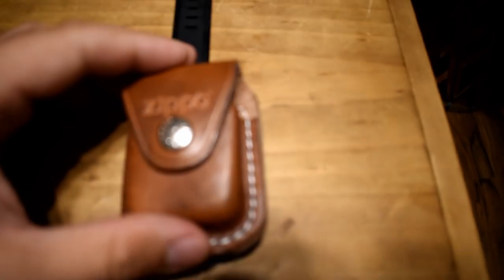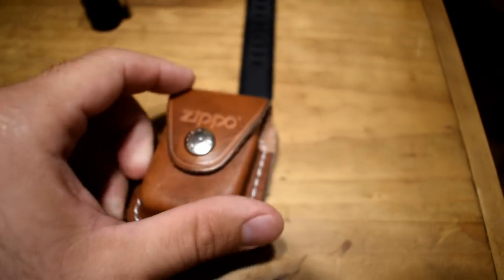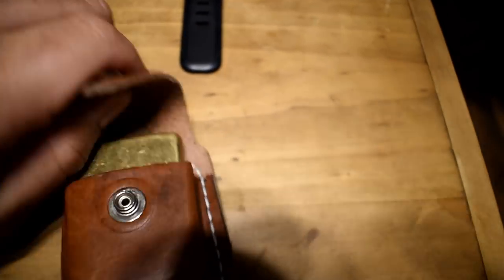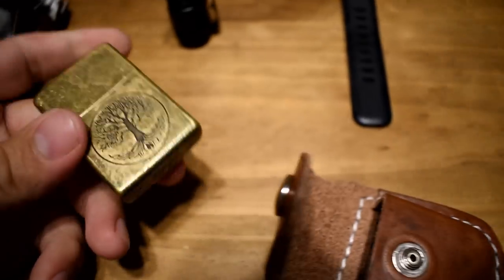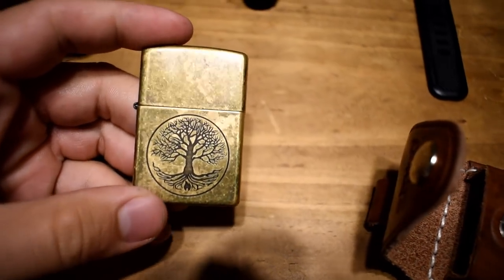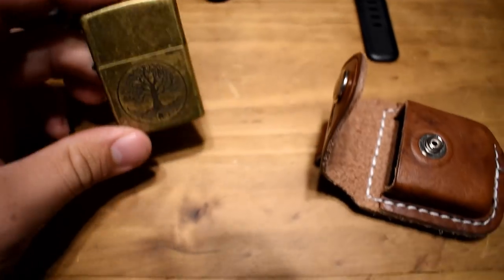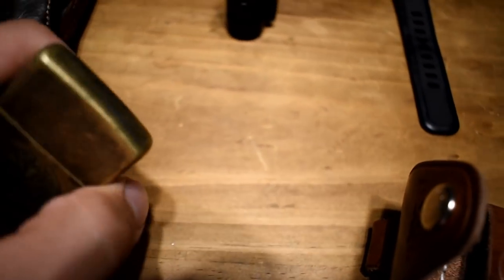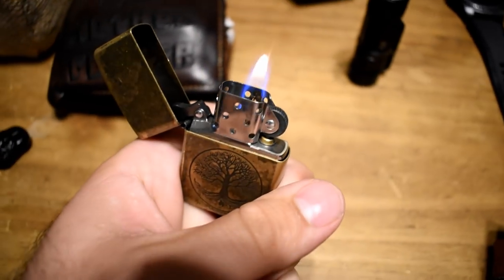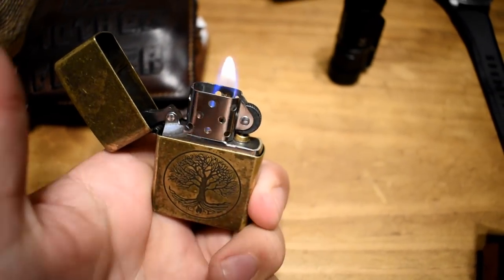Moving on, I have my Zippo, which attaches to the belt in a little Zippo holster. It has a tree of life design on it. I only use the Zippo with these small cigars — I don't use a Zippo for normal cigars; I have a cigar lighter for that. But for little things like these quick smokes, this works just fine.